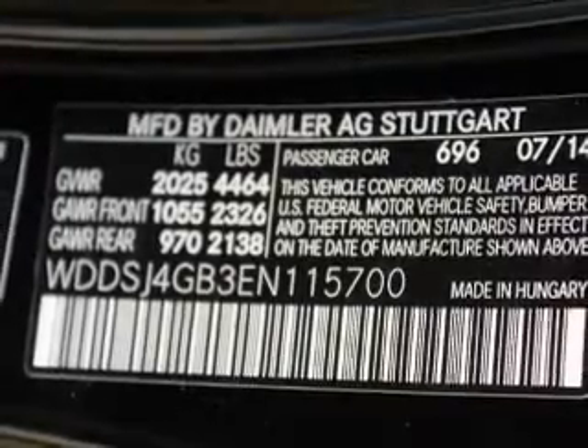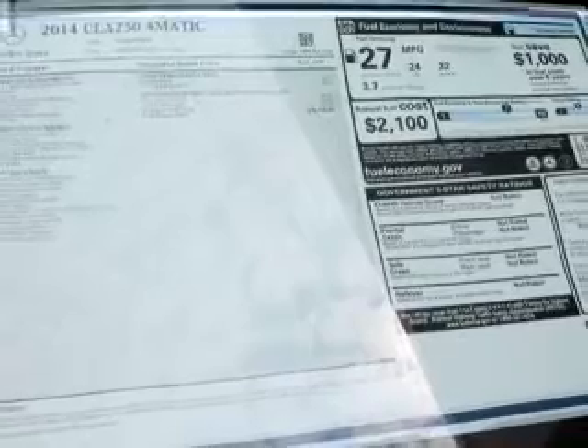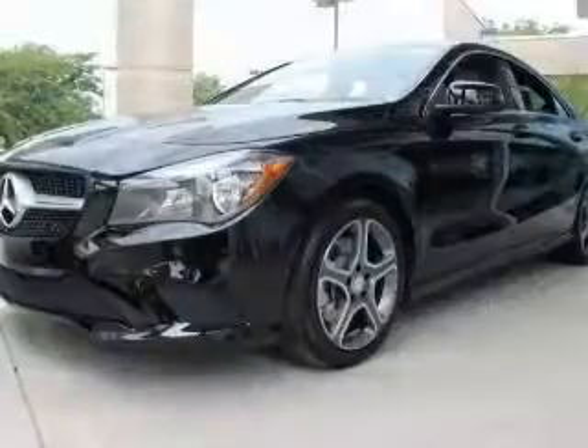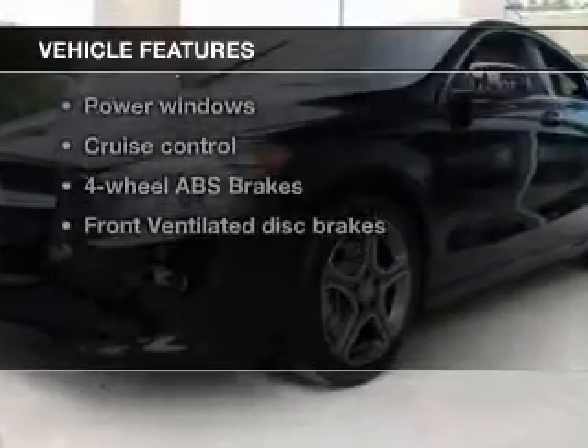Premium wheels give a more luxurious look. Get advanced listening benefits from the premium sound system. Brake safely with the anti-lock braking system. And memory settings make for a more comfortable ride.